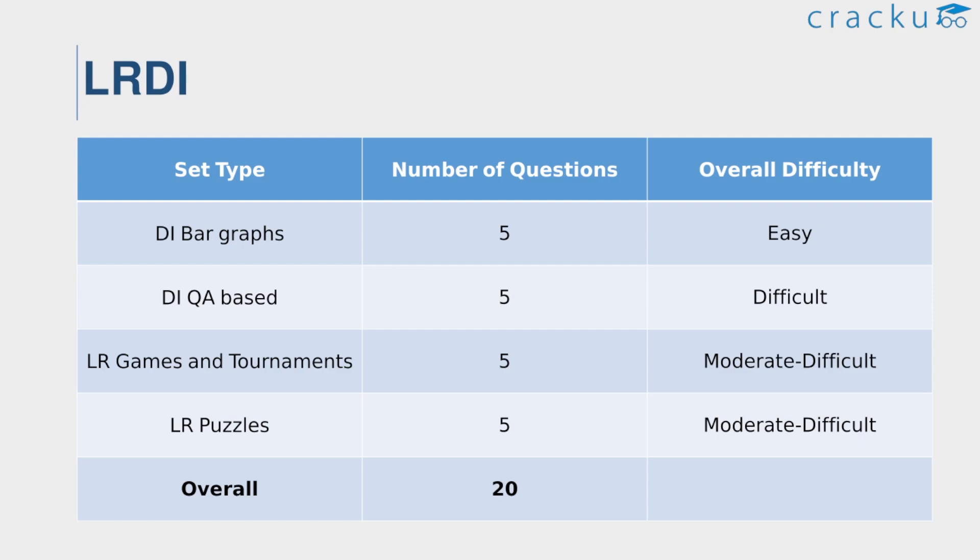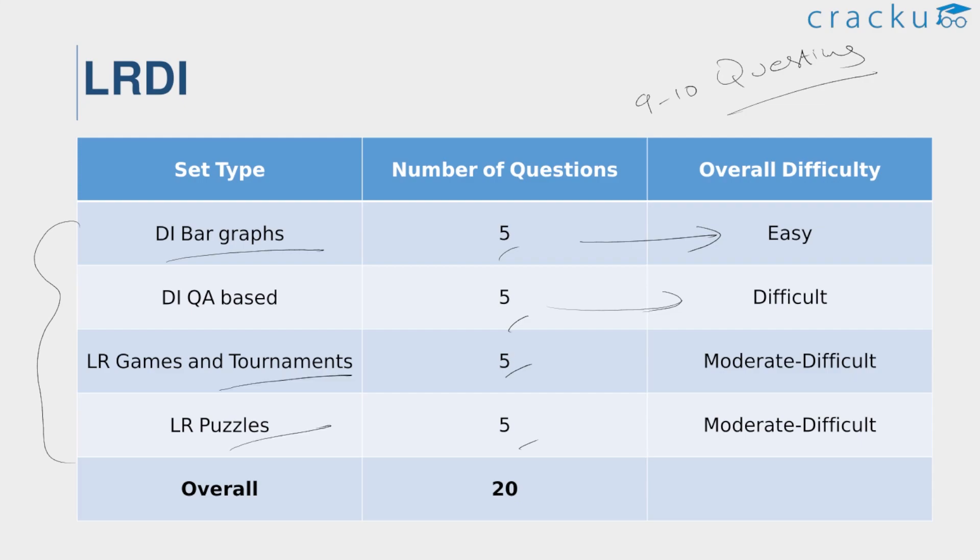Coming to the LRDA section, LRDA was the toughest section in slot 3 compared to slot 1 and slot 2. The questions in this section were tough and time-consuming. This section has four sets of five questions each. The section is more difficult than the other sections, and the ideal attempt is 9 to 10 questions. Among the four sets, there was only one easy set from bar graphs in data interpretation. A quant-based set was given, which was the more challenging set. In logical reasoning, a set from games and tournaments and puzzles were given, which are moderate to difficult. Scoring 25 to 27 marks is required to score more than 99 percentile in this section.